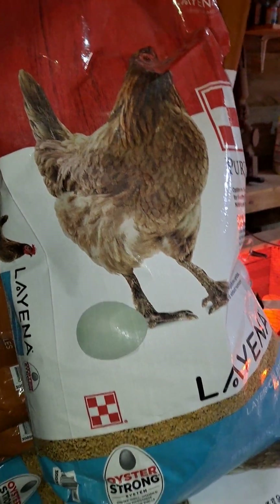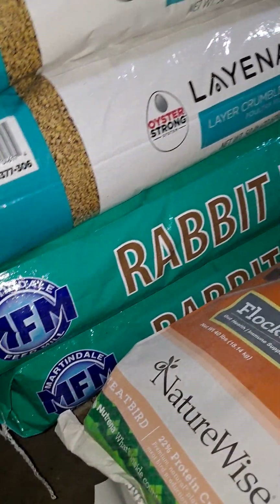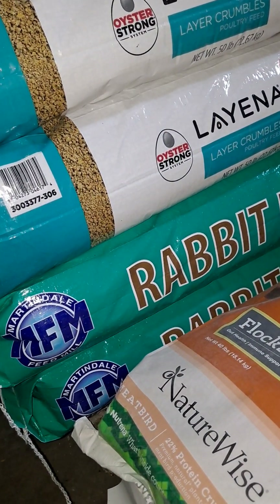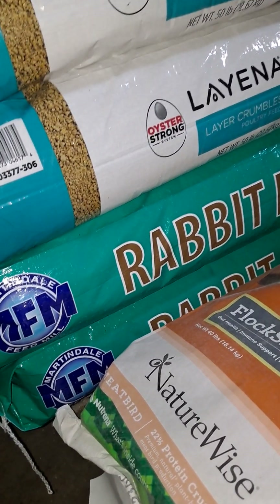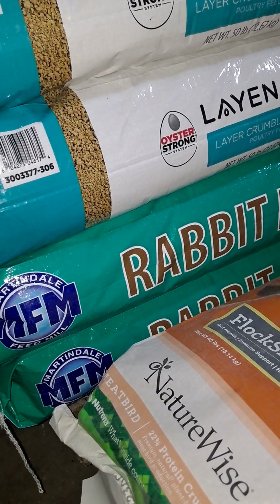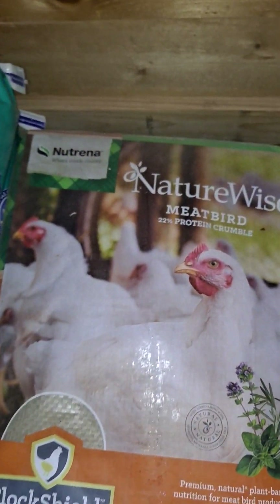Down here underneath is my MFM rabbit feed. My rabbits do very well on this feed. This is one feed that I do not buy at Tractor Supply — my local Tractor Supply doesn't carry MFM. My rabbits do extremely well on it, so that is the feed I chose and have stuck with for quite some time now.